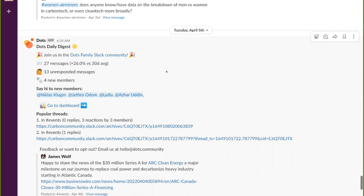Madison was writing on Women Airminers asking, does anybody have a breakdown of men and women in carbon tech or carbon removal or clean tech more broadly? This turned into a whole thread saying, let's do a survey. What I love about this is that it's this sort of organic, action-oriented nature — we don't have the data, so let's go figure out how to get it. That's what the base of the iceberg is all about.